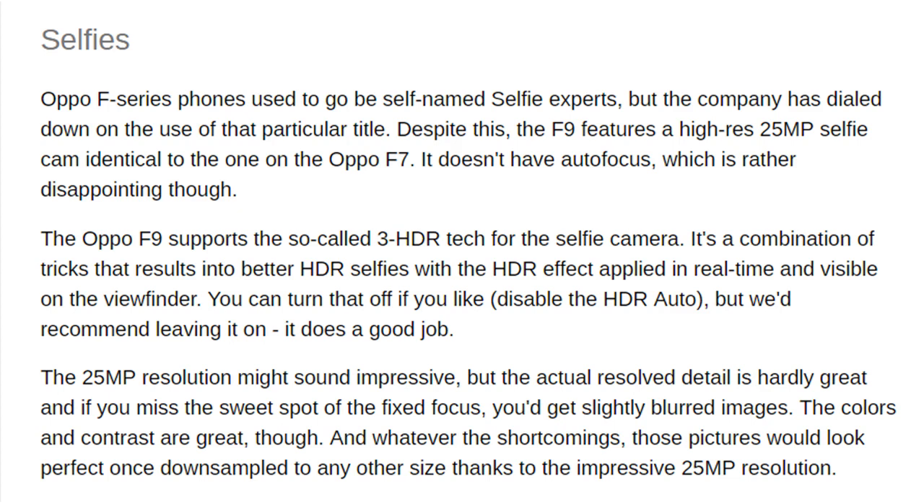Oppo F-series phones used to be self-named selfie experts, but the company has dialed down on that particular title. Despite this, the F9 features a high-res 25MP selfie cam, identical to the one on the Oppo F7. It doesn't have autofocus, which is rather disappointing. The Oppo F9 supports the so-called 3-HDR tech for the selfie camera — a combination of tricks that results in better HDR selfies, with the HDR effect applied in real-time and visible on the viewfinder. You can disable the HDR auto, but leaving it on is recommended as it does a good job.